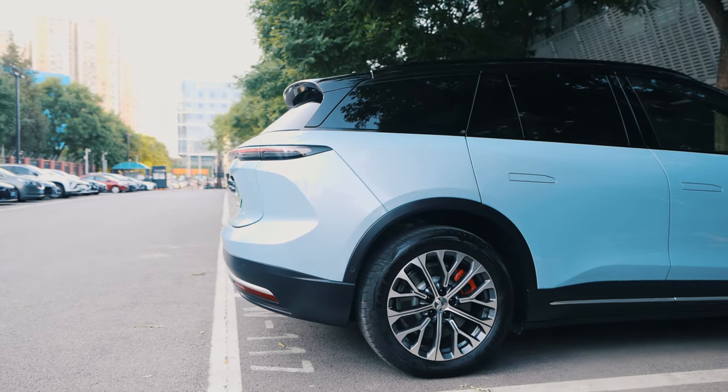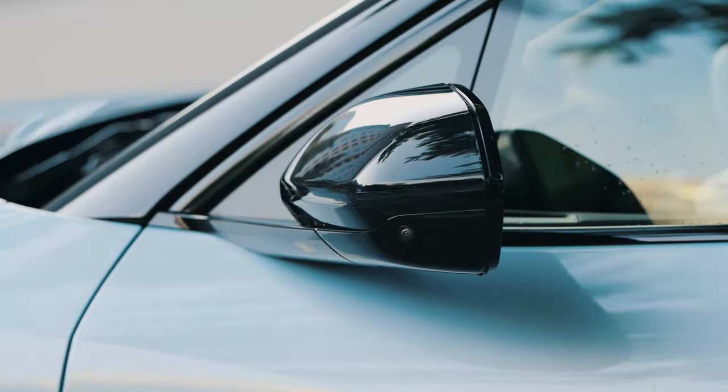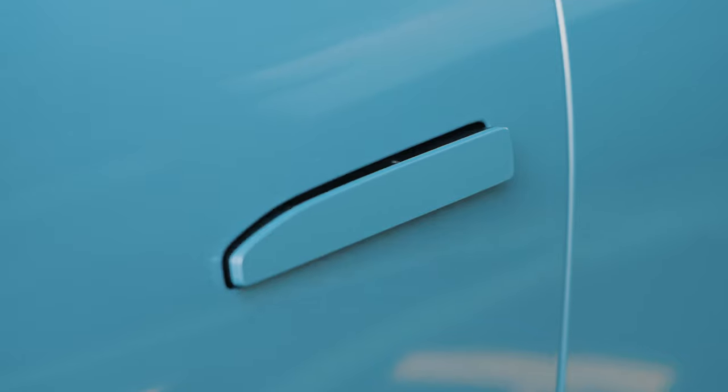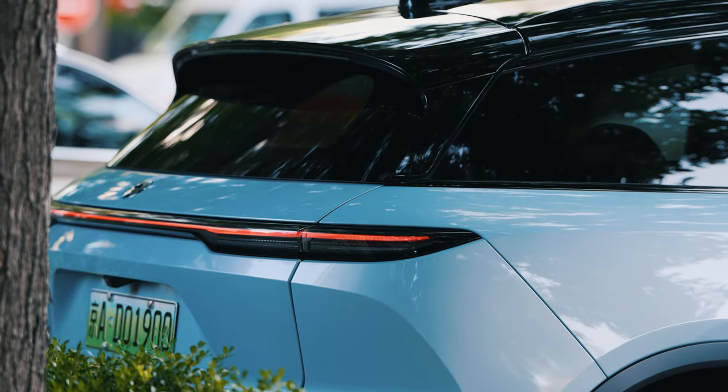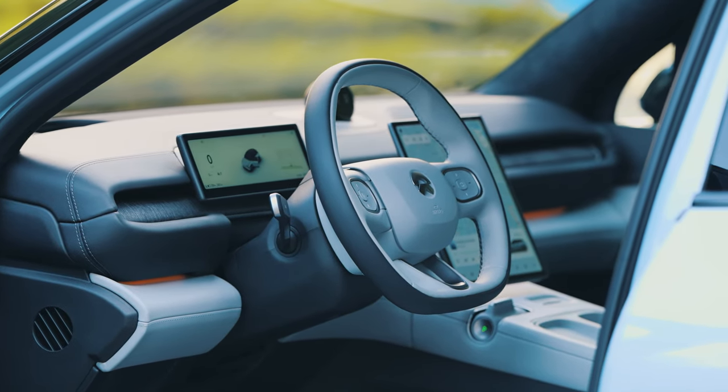The ES6 priced at this range is definitely a real competitor for the Model Y, particularly the long-range version. The ES6 has better features, an overall better design, and an interior that absolutely smashes your expectations.